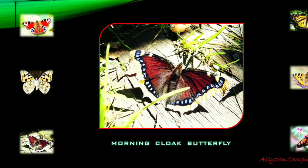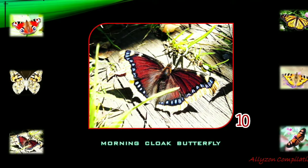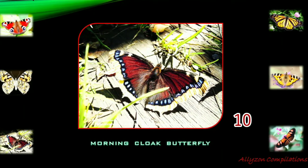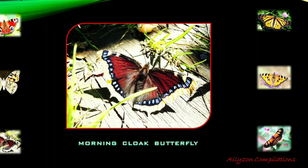Nymphalis antiopa, known as the morning cloak butterfly in North America and the Camberwell beauty in Britain, is a large butterfly native to Eurasia and North America. This species is sometimes found in areas far from its usual range during migration. These butterflies have a lifespan of 11 to 12 months, one of the longest lifespans for any butterfly.